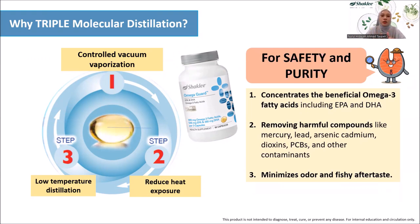Molecular distillation is a process to separate the fish oil from various ocean toxins and heavy metals that have different molecular weights. This is done at very low temperature under nitrogen to avoid oxidation. Reputable companies use a highly advanced molecular distillation that ensures the fish oil is devoid of any detectable toxins. Triple molecular distillation involves three steps: controlled vacuum vaporization, reduced heat exposure, and followed by a low temperature distillation. From these processes, it produces an end product that has concentrated beneficial omega-3 fatty acids, free from harmful compounds or heavy metals such as mercury and lead, and also has minimized odor and fishy aftertaste.